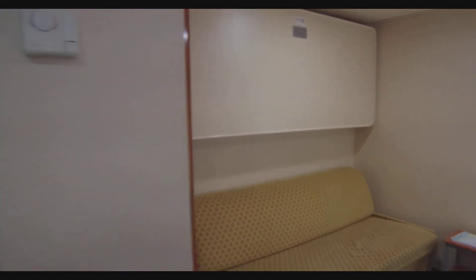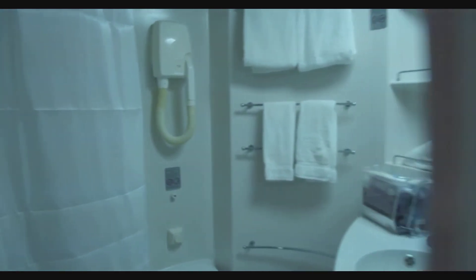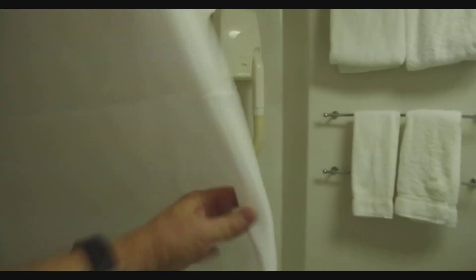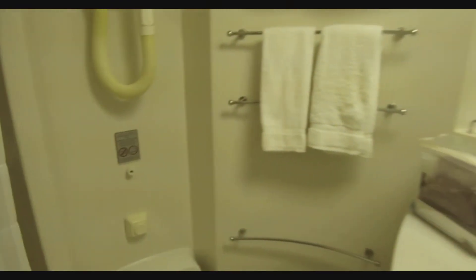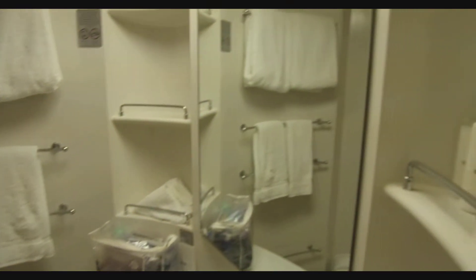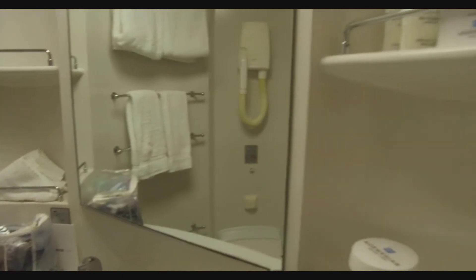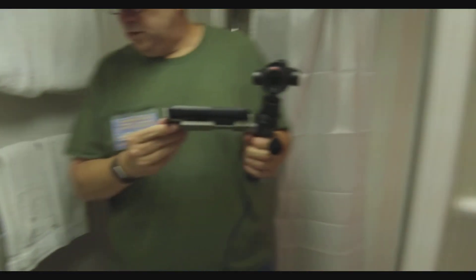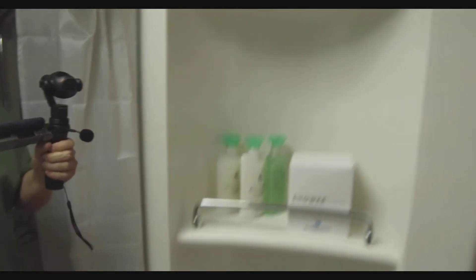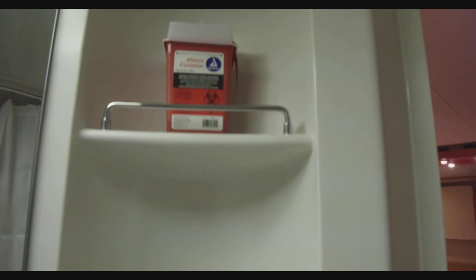Over here is the bathroom. It's not a real big bathroom, but it's sufficient. It's got a shower. There's your hair dryer, and there's the soap dispenser and bath soap dispenser. We have the sink and the typical small bathroom stuff. It also has a sharps dispenser — some people were wondering if they had those for people that need that.